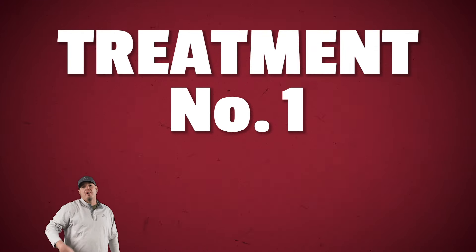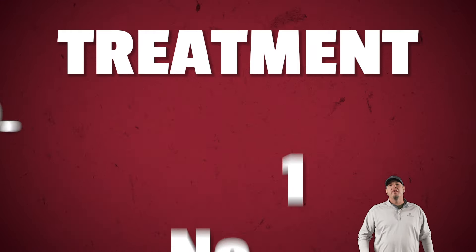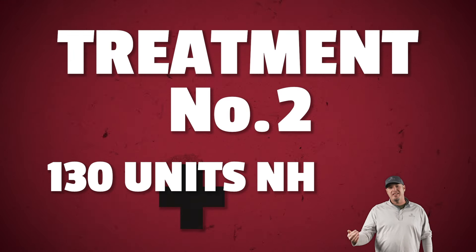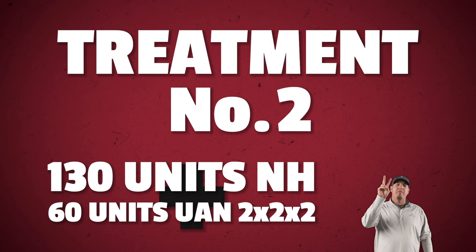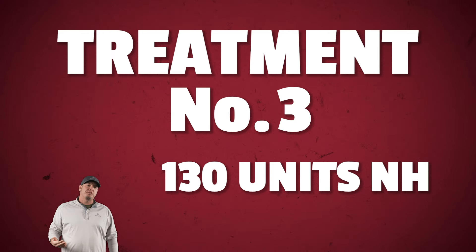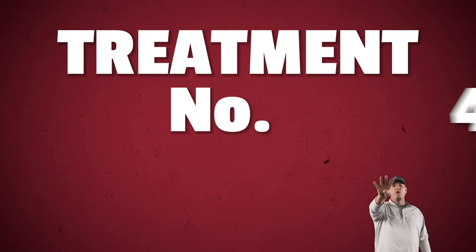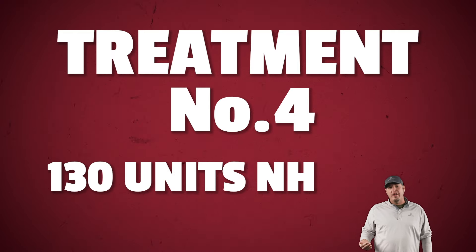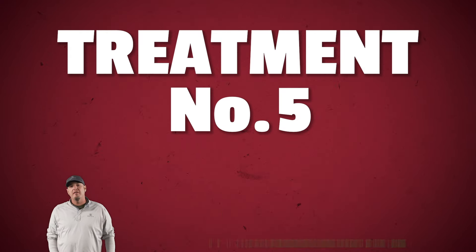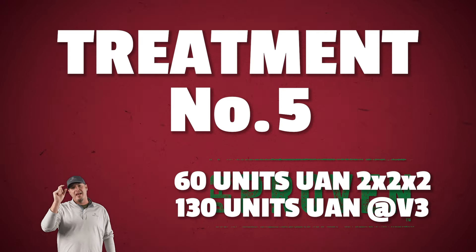Treatment number one, which is our control, was 190 units of fall anhydrous ammonia. Treatment number two included 130 units of fall anhydrous ammonia followed by 60 units UAN 2x2x2. Treatment number three was 130 units of fall anhydrous followed by 60 units UAN side dress at V3. Treatment number four was 130 units of fall anhydrous with 60 units UAN wide drop at V8. And our final treatment is our PFR proven practice of 60 units 2x2x2, followed by 130 units at V3 side dress.